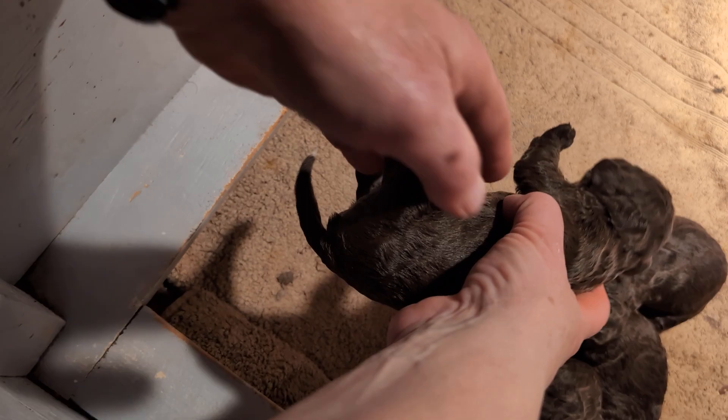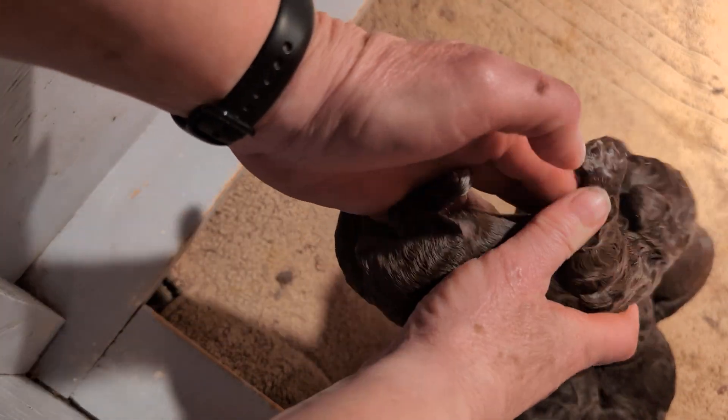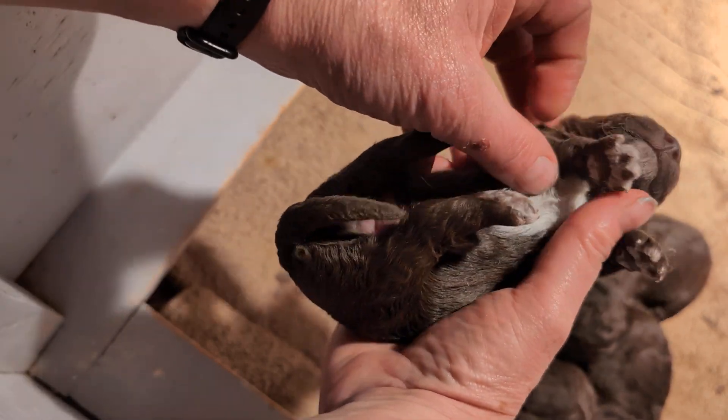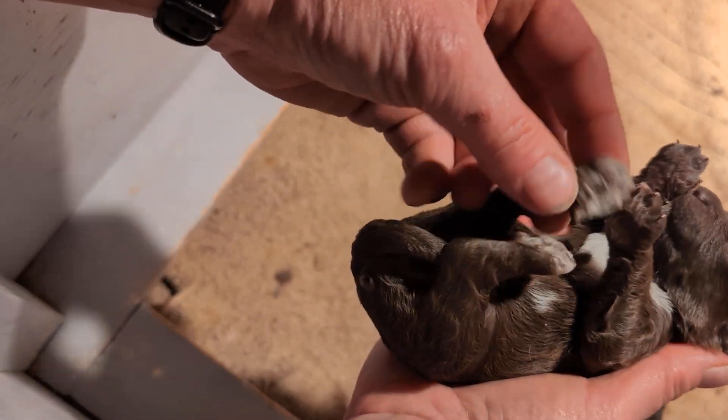And then, what do we have here? There's a brown. Likely these guys will all fade — daddy is a fully faded brown. So he was this color when he was born and he's almost that color now as an adult.